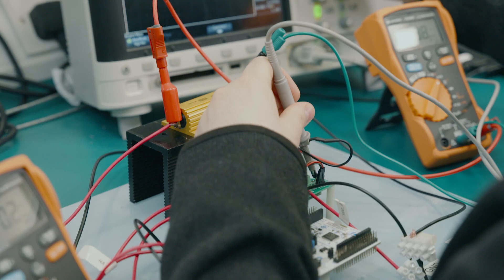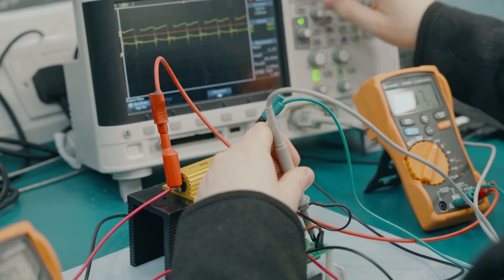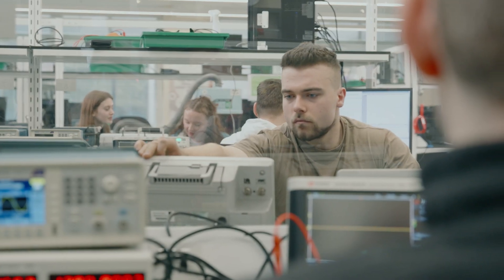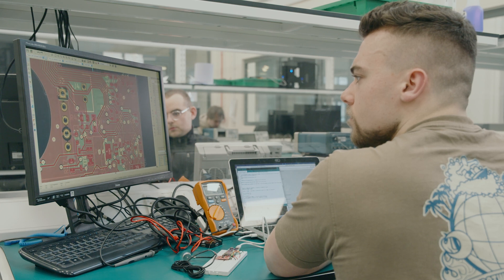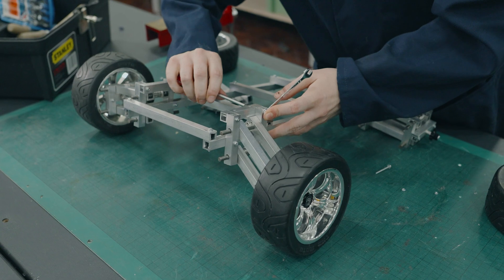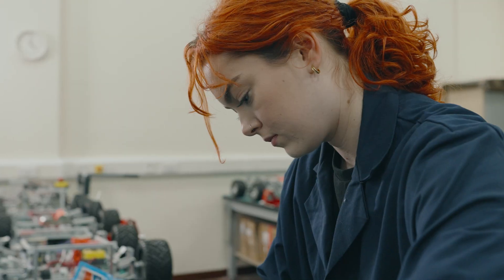Across engineering we have such a great range of facilities, so you end up with a really wide range of software, hardware, and equipment that you've worked with by the end of your degree, which is something that a lot of companies will want. Because of the way the degrees are structured, an engineering degree makes you very numerate and very skilled in many ways — we have students going off into more diverse careers even beyond engineering.